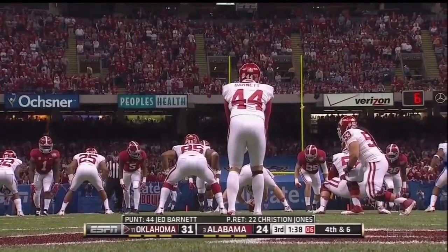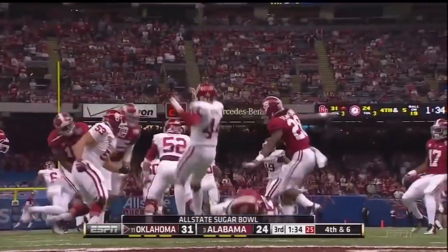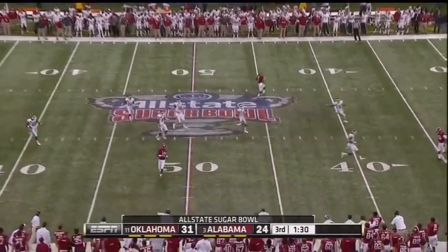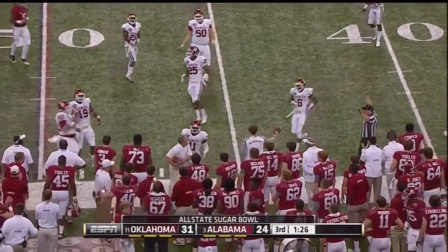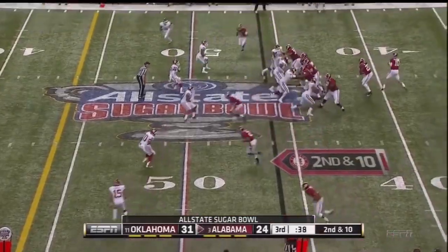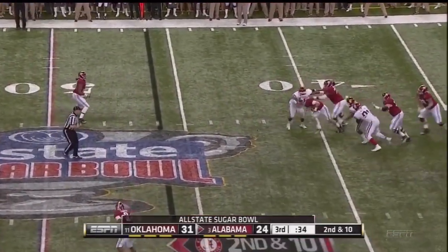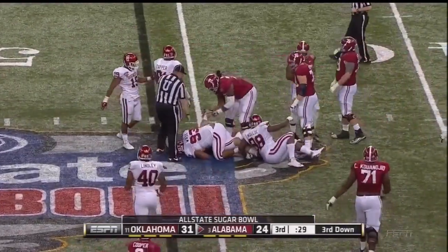They came after it — they sure did. Short punt but it does take a bounce in favor of the Sooners. McCarron from the shotgun — plenty of time and now running out of it, and he's going to be brought down by Jordan Wade.